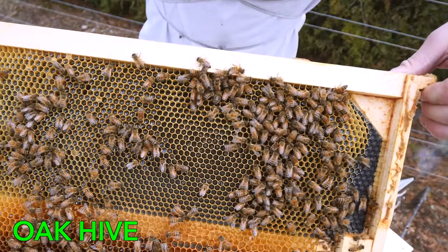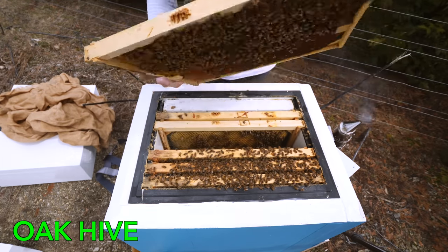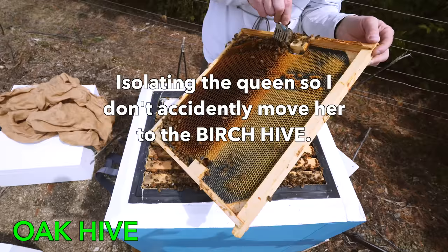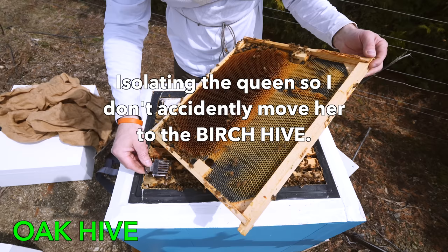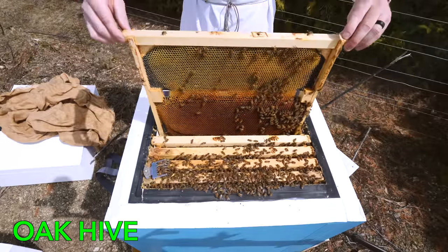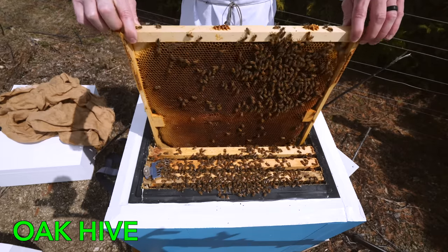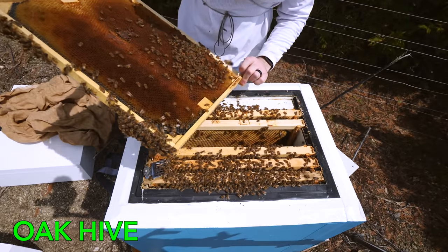Fresh eggs in there. Brood on here — emerging brood. This would be a good frame for the birch hive. She's fine, she's right there. I'm going to take a frame of brood out of here and put it into the birch hive, and shake some of these bees in with the birch hive. This is a great frame of brood right here — a lot of nurse bees keeping it warm. So I'm going to put this into the birch hive.